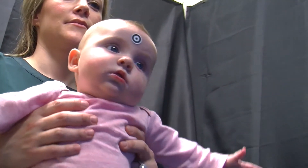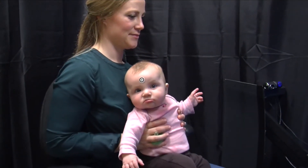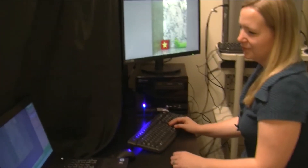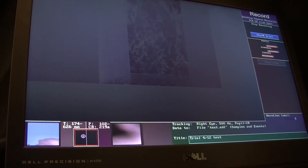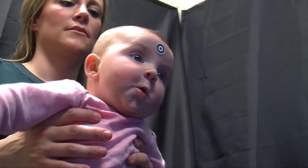We look at how many times they scan back and forth — the shift rate — and that gives us a measure of their visual attention. In terms of information processing speed, we look at the length of each fixation and how long it is before they habituate and start looking away because they're bored with the stimuli. Research in psychology has shown that babies with shorter looking times very early in life, who habituate quicker, tend to have higher IQ and better executive functions later in childhood. So it really is a measure of better cognitive performance.